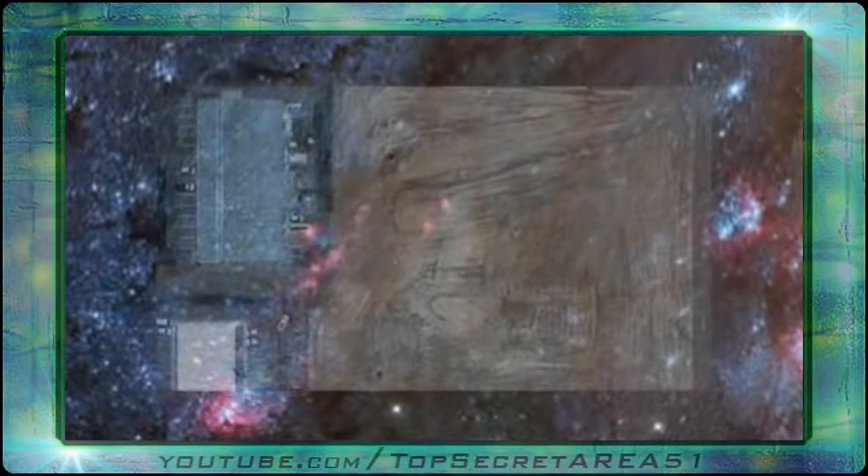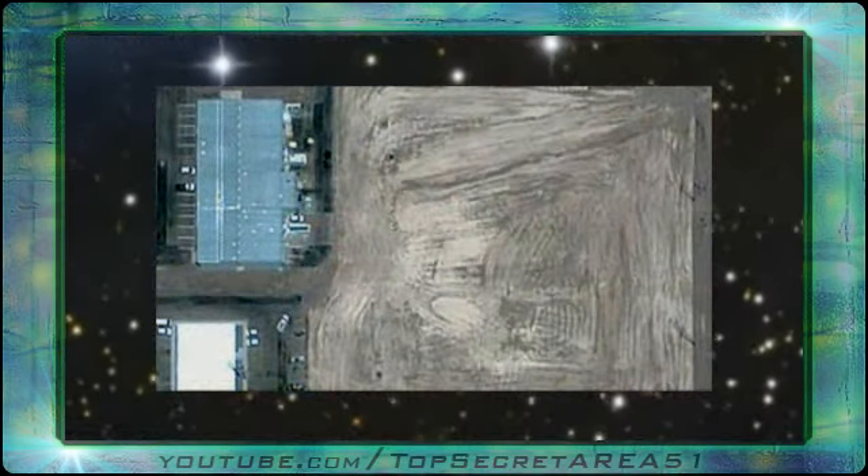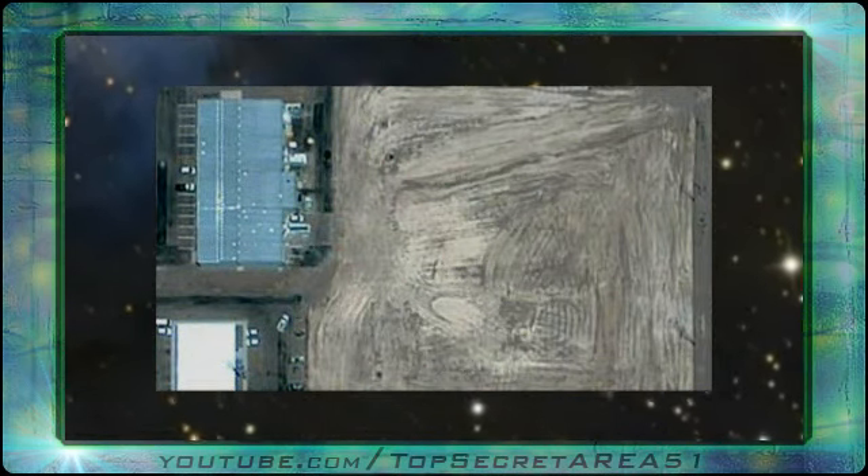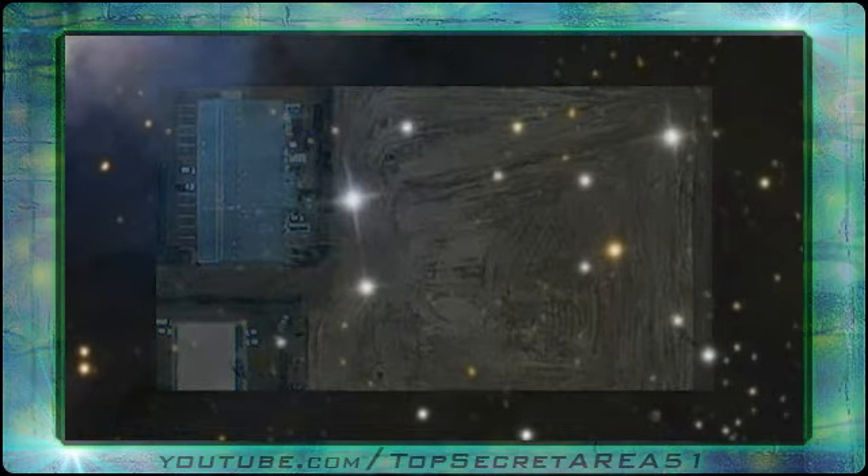This at Area 51 is where they are building alien portal technology to be able to portal anything in the universe to this secret location.